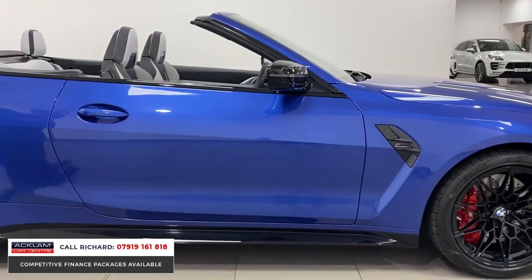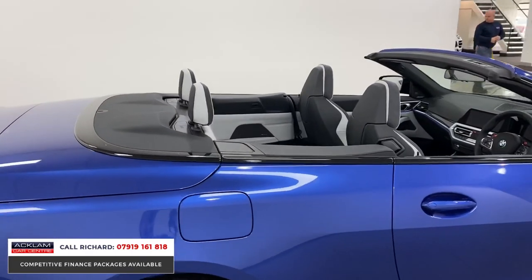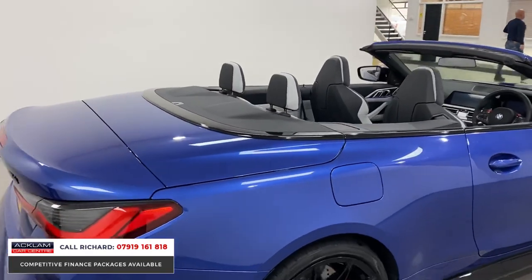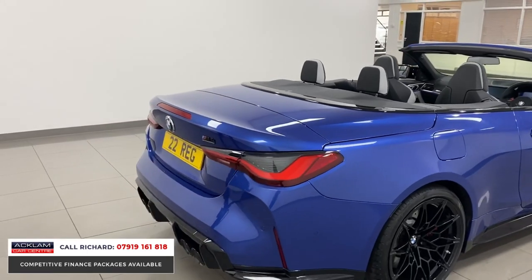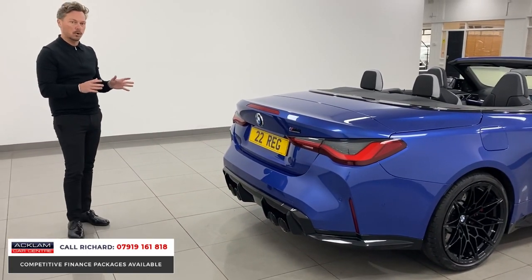This car now has a soft roof, which I do like on the convertible. The Four Series of old had the hard roof and now they've gone back to the softer roof, which is lighter weight — it obviously increases performance, but for me it also looks better. This is how a convertible should look, with a soft roof.